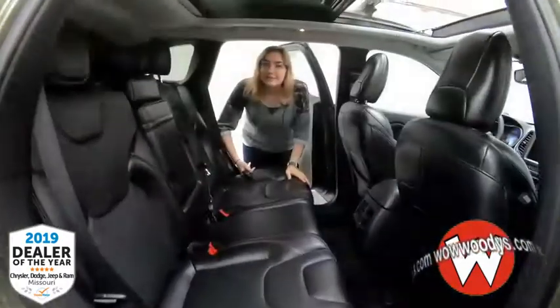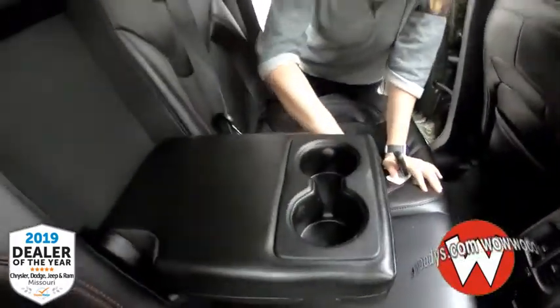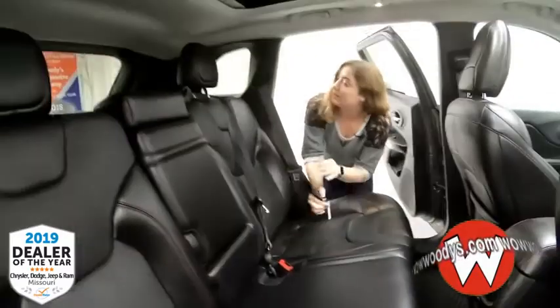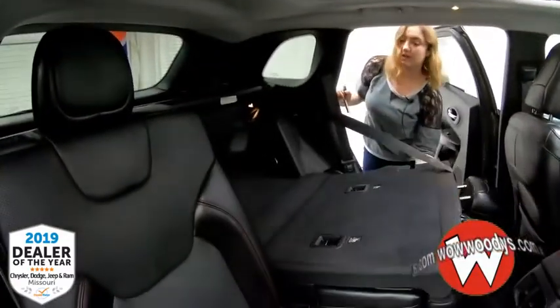Looking in the back seat, you have room for three passengers. You also have your cup holder armrest that folds down with two cup holders in it. Down below you have USB ports and a 115-volt outlet. These seats can also fold down to give you extra room in the trunk.